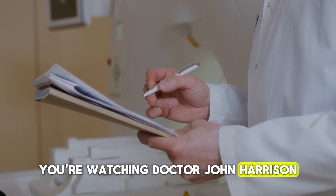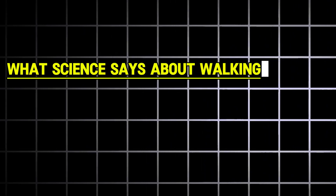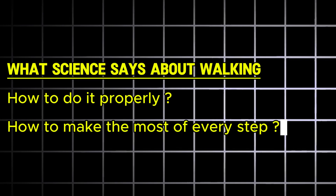You're watching Dr. John Harrison, and in this video we'll explore what science says about walking, how to do it properly, and how to make the most of every step.